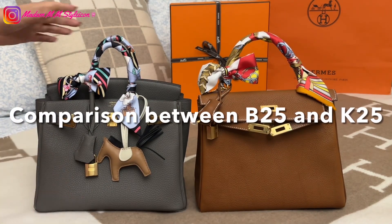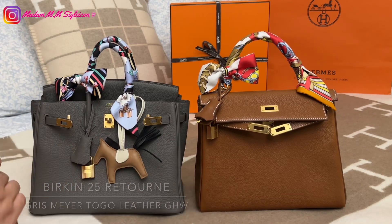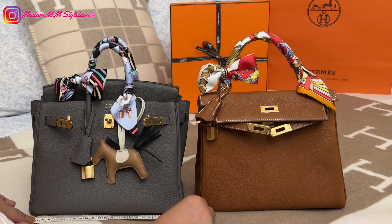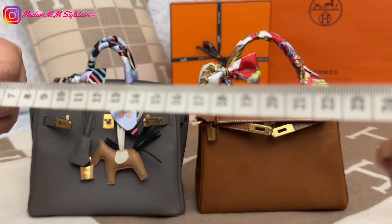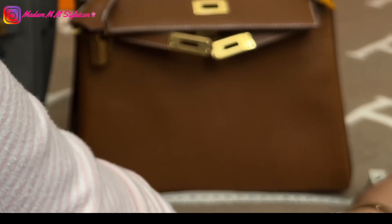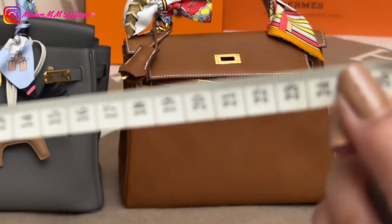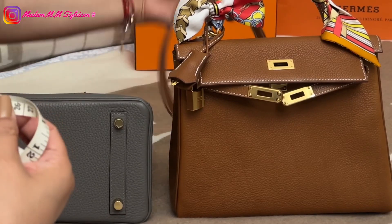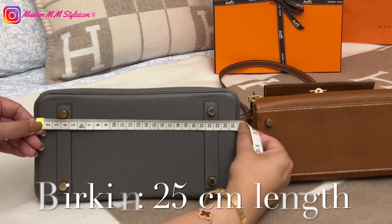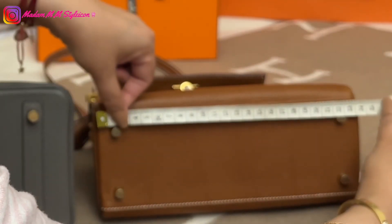Now let's talk about the comparison between my Birkin 25 versus my Kelly 25. They are both labeled 25 but the Birkin still looks bigger. Using my measuring tape: the Birkin is 25 centimeters, but the Kelly actually measures 24 centimeters. They say it's a Kelly 25 but in reality it measures 24 centimeters.